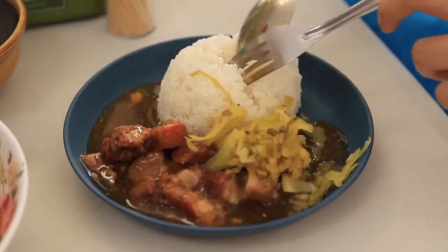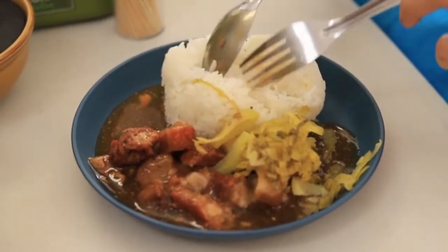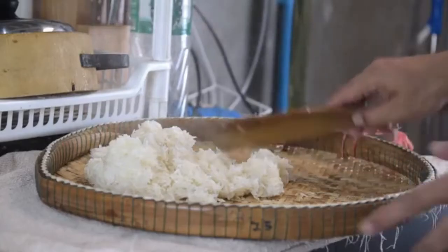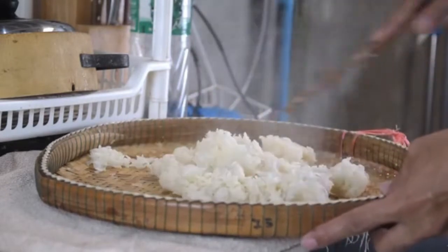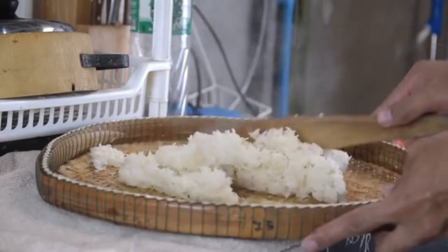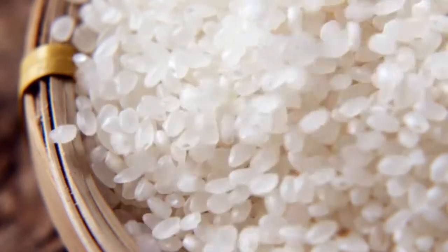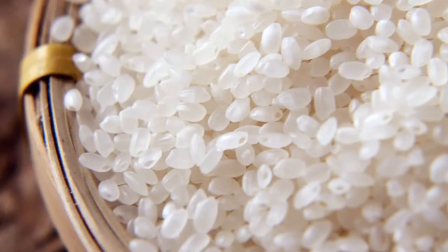1. Rice. Breastfeeding mothers shouldn't start dieting right away to lose weight after giving birth — for instance, by avoiding all carbohydrates — because the body needs these nutrients to produce more energy. Rice, whether white or brown, is a plentiful source of carbs. Brown rice is advised for diabetic breastfeeding mothers since it has a low glycemic index and does not produce sharp increases in blood sugar.